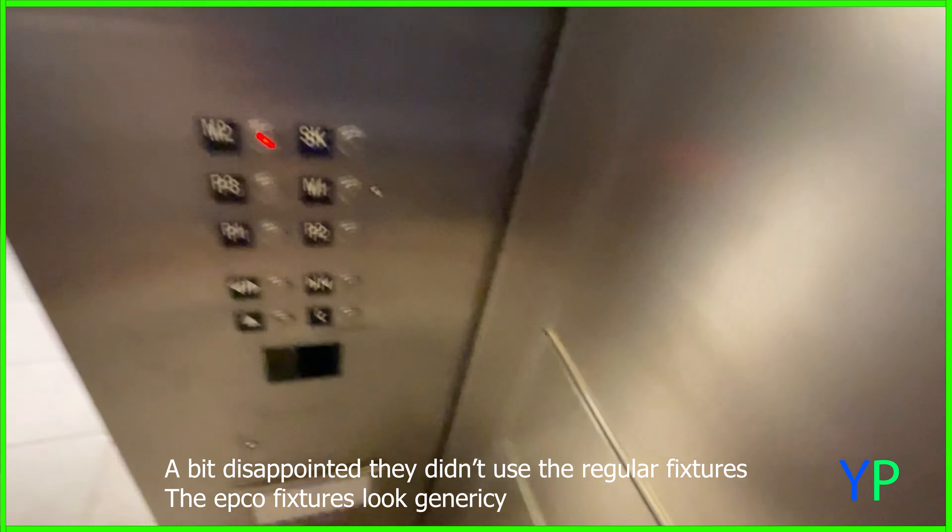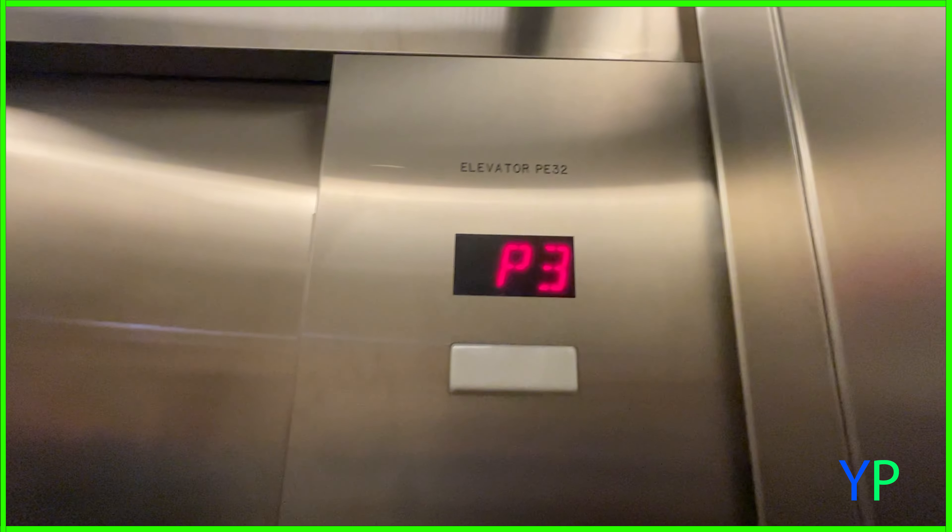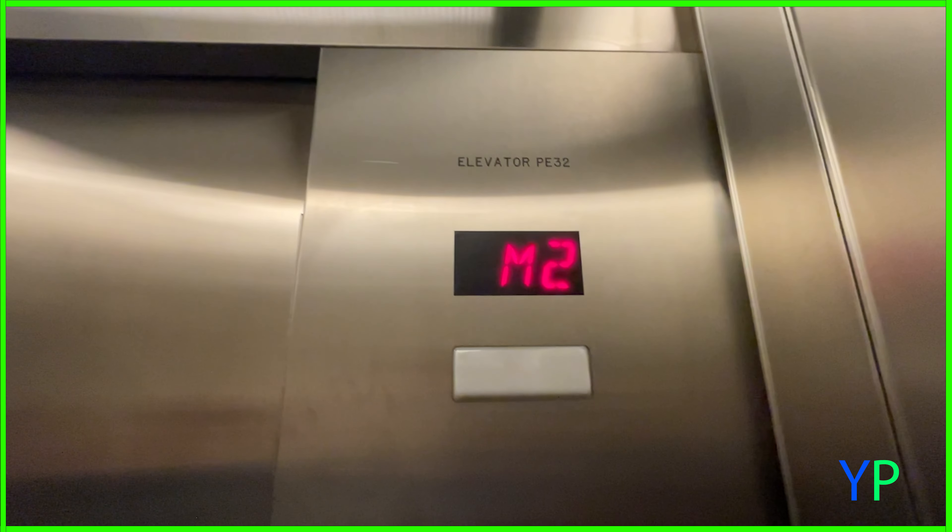Door close does not work — typical Schindler behavior. Here's your certificate: this one is 350 feet per minute, 3,000 pound capacity, and it is not expired, which is actually surprising — the last ones we were at were expired. Good cab view. That looks like a key reader; I'm guessing it is badged, but we're not going to try.